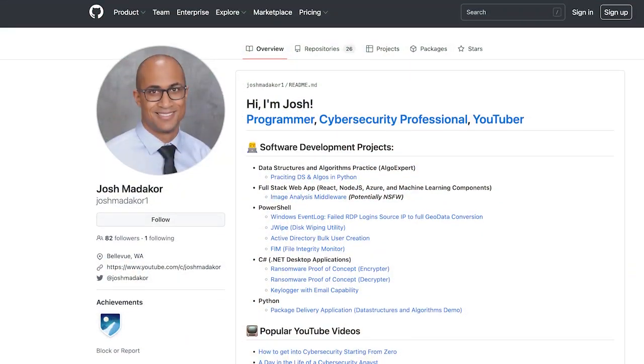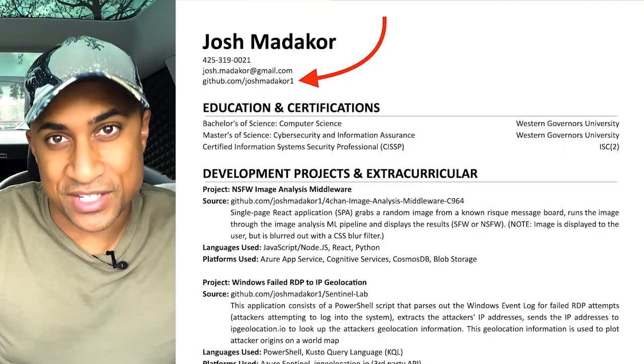Hey everybody, Josh here. Welcome back to my channel. In this video, I'm going to show you how to make a really visually appealing portfolio on GitHub that you can put on your resume. And I know I said GitHub, but don't worry because you don't need to know any coding for what we're about to do.